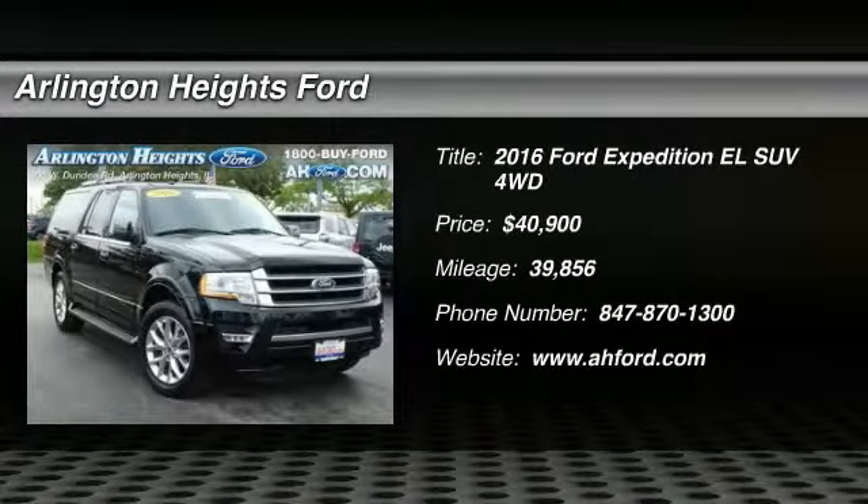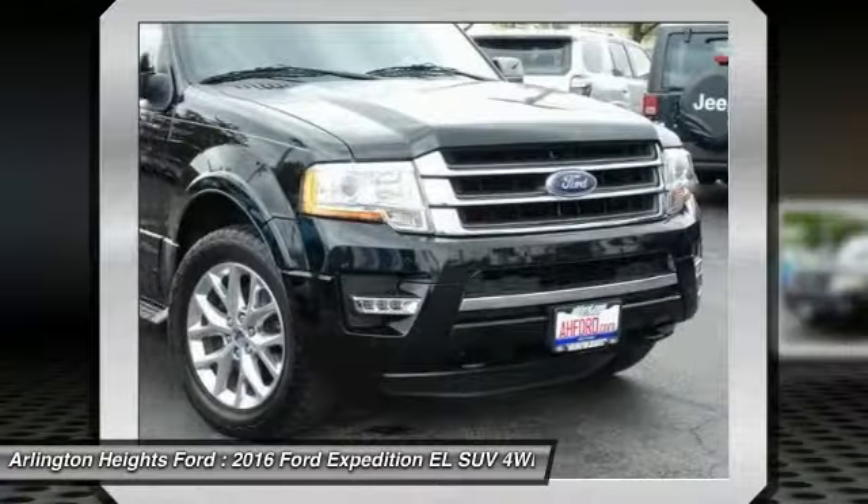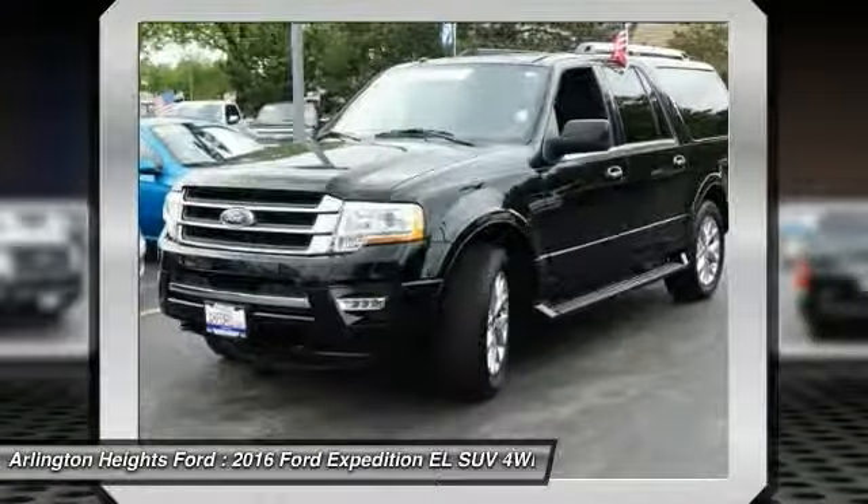2016 Expedition EL. This is the largest SUV in the Ford lineup with seating capabilities of up to nine people. The Expedition EL is the elongated version of the standard Expedition and offers generous cabin space,